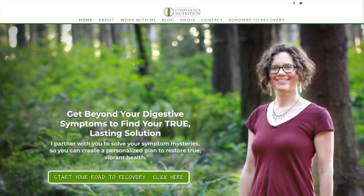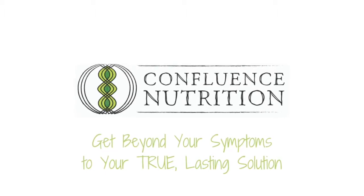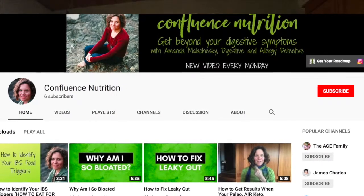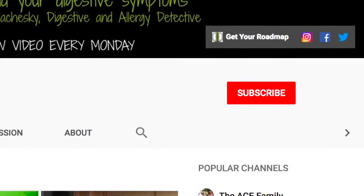I'm Amanda Malachewski, Certified Functional Nutrition and Lifestyle Practitioner and Digestive and Allergy Detective. I help you figure out why your digestion is misbehaving and what you can do about it, even when you've been told you just have to live with it. I'm here to share my hard-won, no BS, creative, all-natural approaches to healing your gut struggles. So if you're ready to get down to work and get beyond your symptoms, be sure to subscribe to my channel to get notified of my new video every Monday.